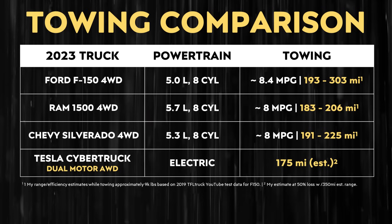When you put the Cybertruck's towing range side by side with eight-cylinder gas-burning trucks, you can see that for the low end it's not that far off, but when it comes to trucks with bigger gas tanks there is quite a variance — especially with the Ford F-150. Nonetheless, a 350-mile range Cybertruck losing around 50 percent of its range while towing is still within the ballpark of these other trucks.